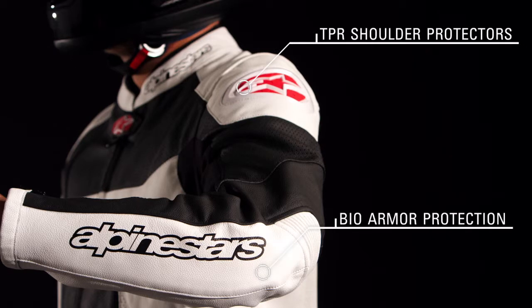Removable and adjustable CE certified bio-armor in the elbows and shoulders and external TPR shoulder protectors provide optimal levels of protection in key areas.